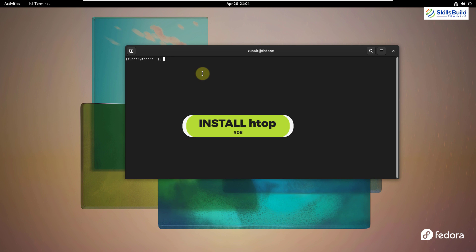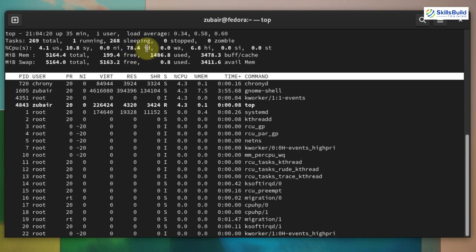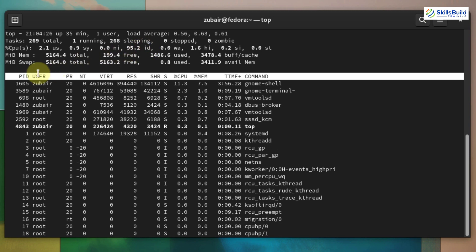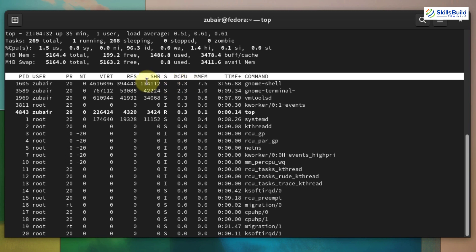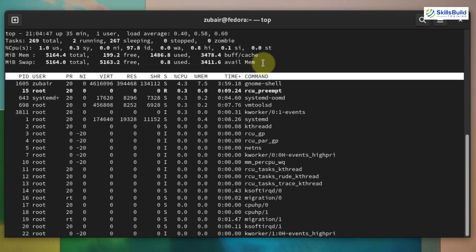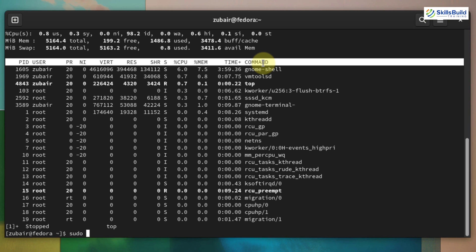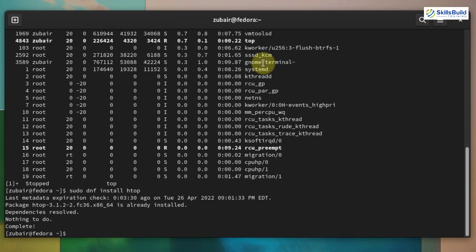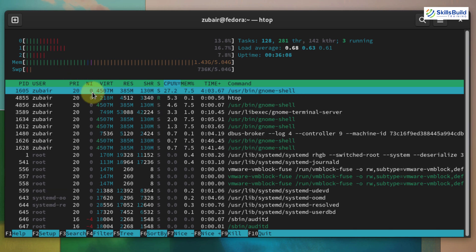Number eight: install htop. Top is a default utility that comes pre-installed in every Linux distribution, showing all running processes, their IDs, and resource usage. With htop, you get the same information but in a more sophisticated and visually pleasing way. The command is: sudo dnf install htop — hit enter. Now launching htop, you can see the information displayed with color and in a much cleaner format.